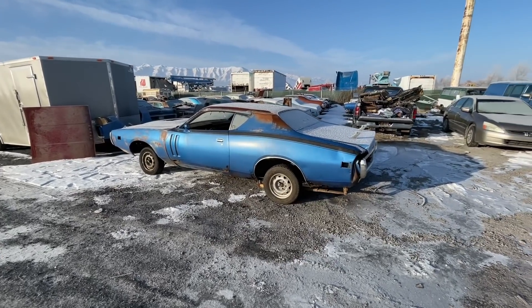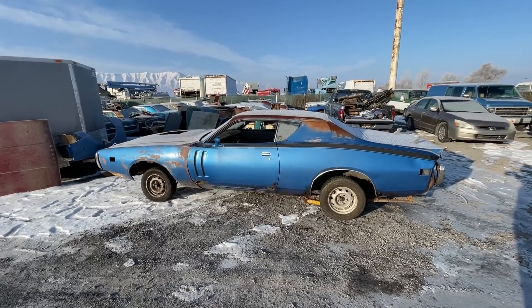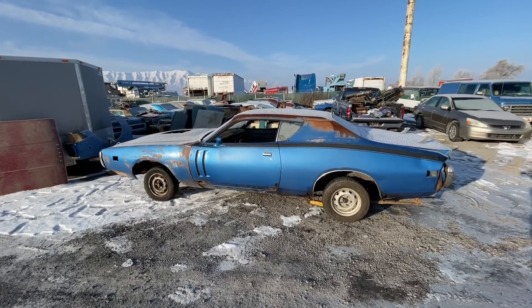Hey everybody, Jeremy here. It's a nice and warm 14 degrees in Logan, Utah today. I'm just doing this quick video so we can say goodbye to the Mr. Norm's Grand Spaulding Charger.